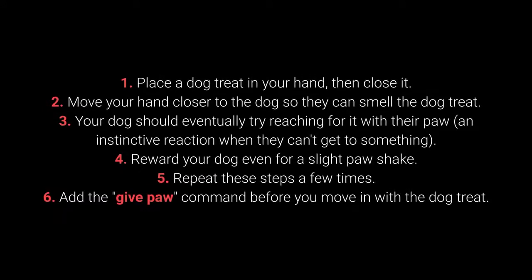How to teach your dog to give their paw? 1. Place the dog treat in your hand, then close it. 2. Move your hand closer to the dog so they can smell the dog treat. 3. Your dog should eventually try reaching for it with their paw, an instinctive reaction when they can't get to something.